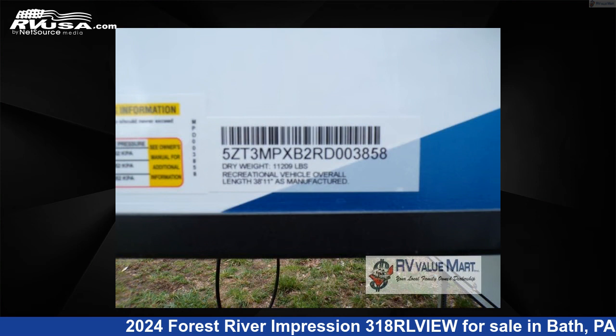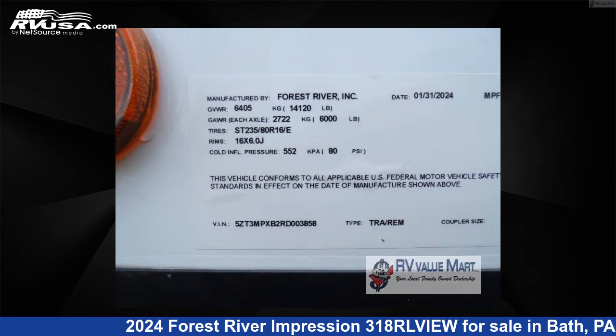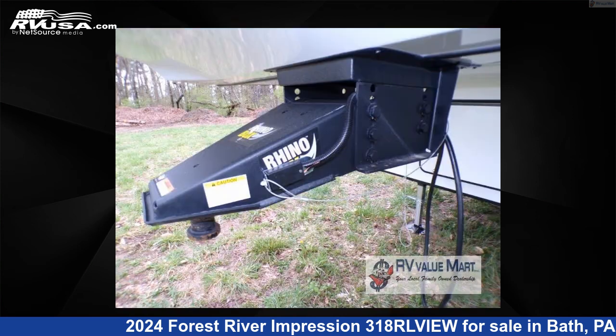The floor plan layout of this fifth wheel features a bunkhouse, front bedroom, kitchen island, and rear living area.